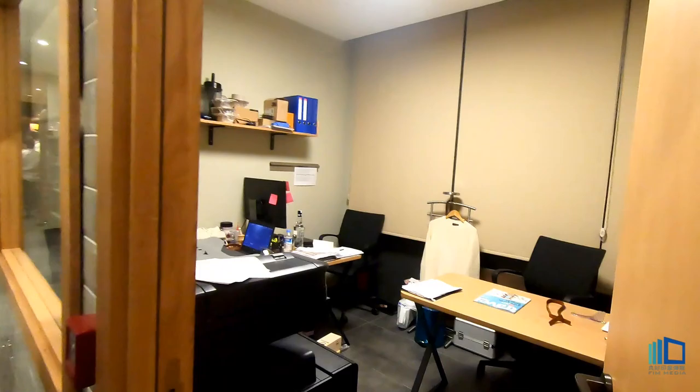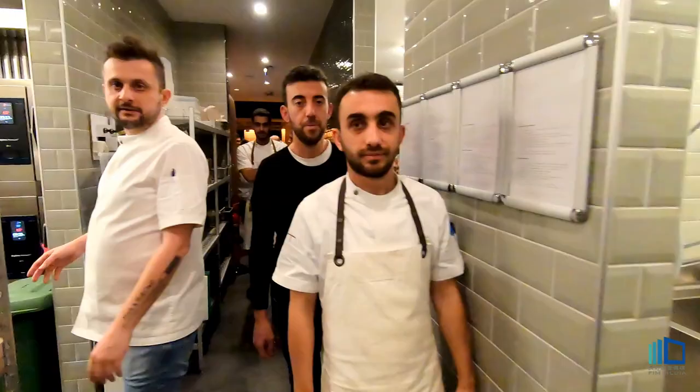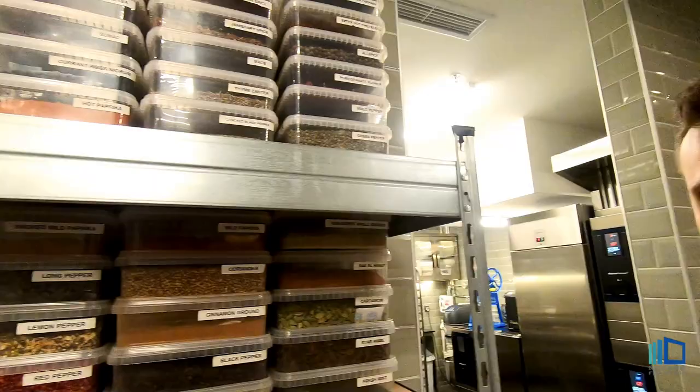This is my office. And this is the vegetable production area — just only for vegetables. This is all our spices.